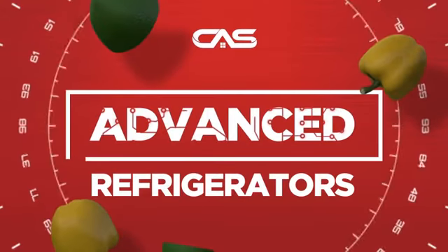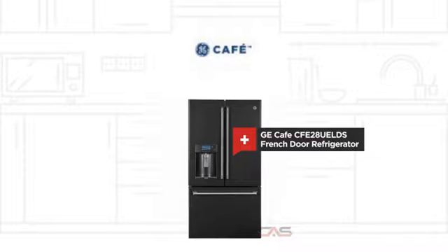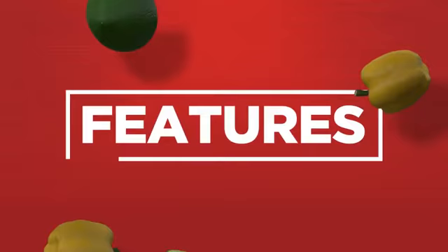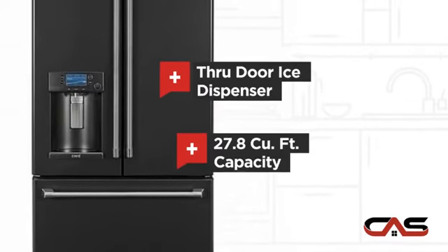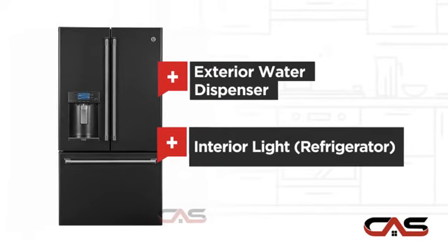Need an advanced refrigerator? Try this French door model from GE Café. It offers many features: a through-door ice dispenser, good storing capacity, an exterior water dispenser, and bright interior LED lighting.